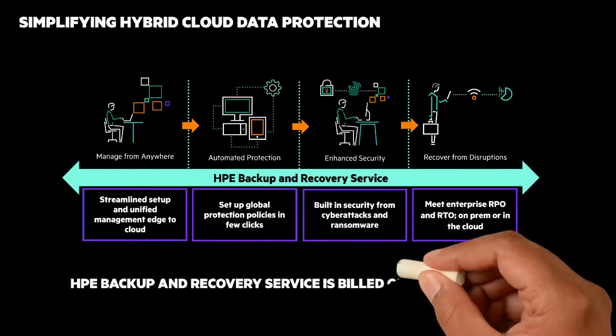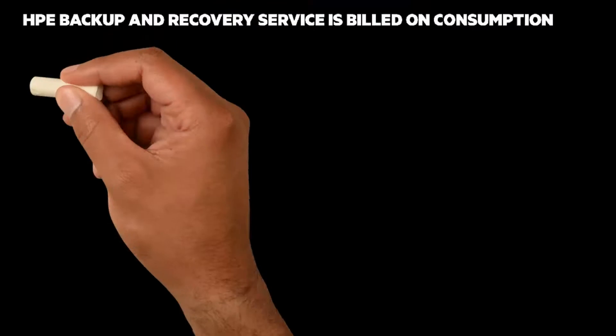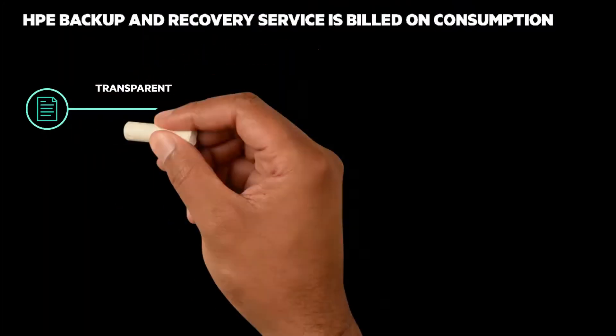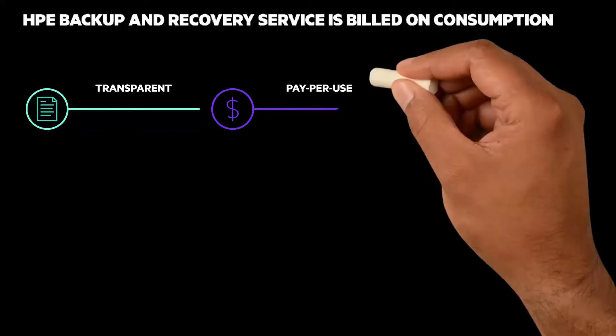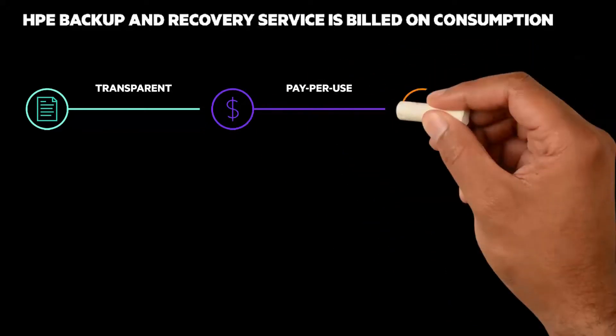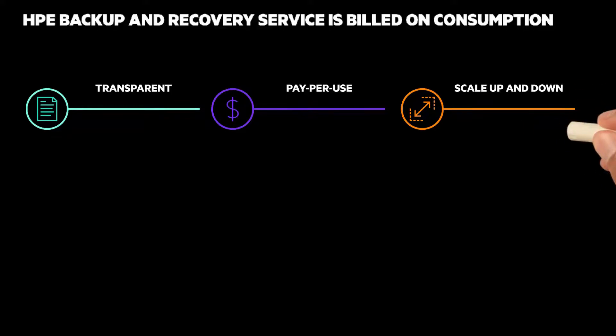It's an efficient, consumption-based service. Billing is based on simple metrics, so it's transparent. Shift from upfront costs to a predictable pay-per-use model, and scale on demand without the need for buffer capacity — or scale down as needed.